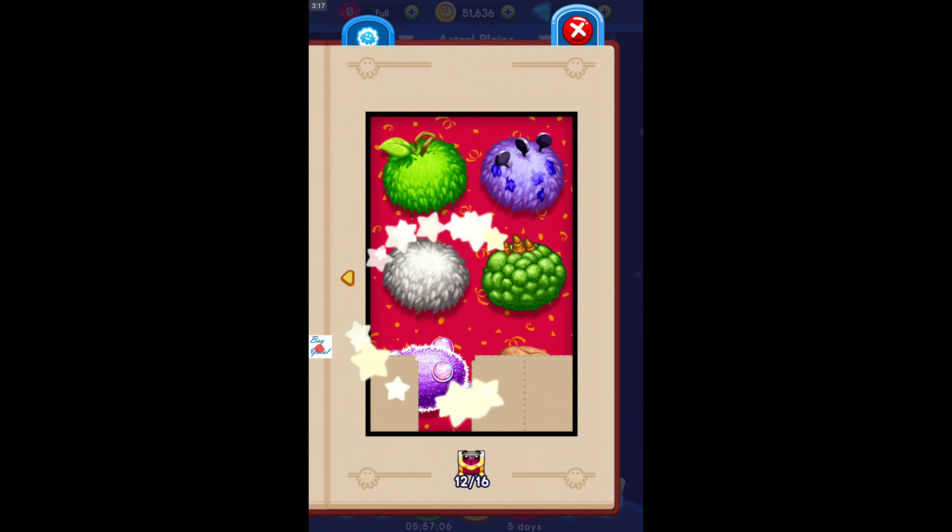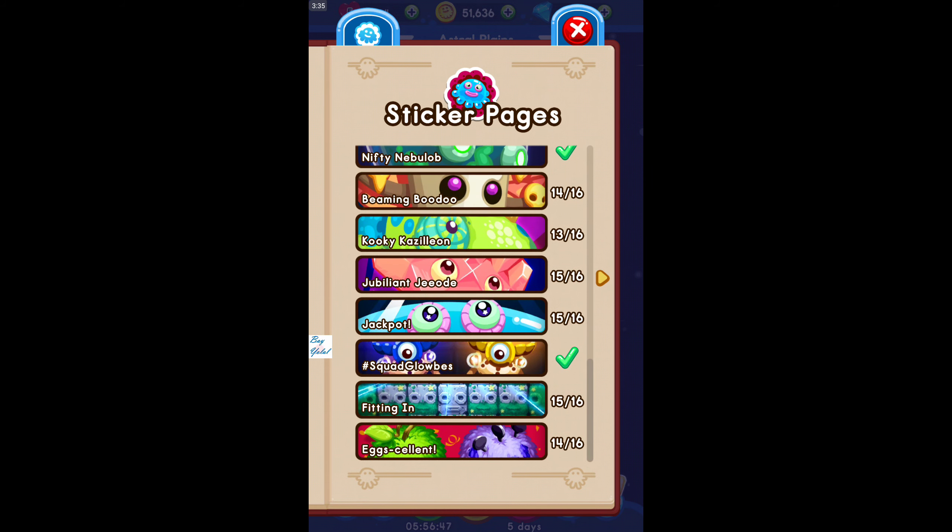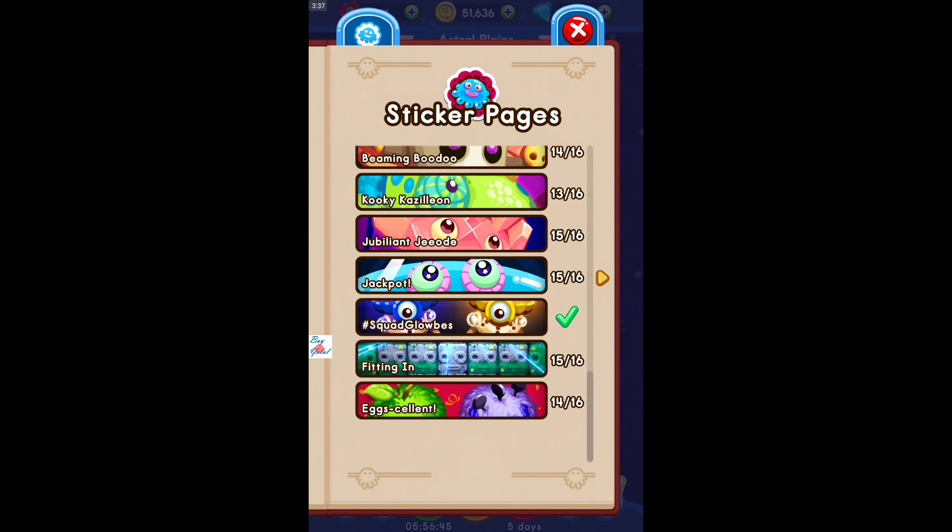We almost completed everything — we just need more stickers: one, two, three, four, five, six, seven, eight, nine, eleven, twelve, thirteen, fourteen, fifteen, sixteen more stickers and then we will complete our sticker pages. Very nice!